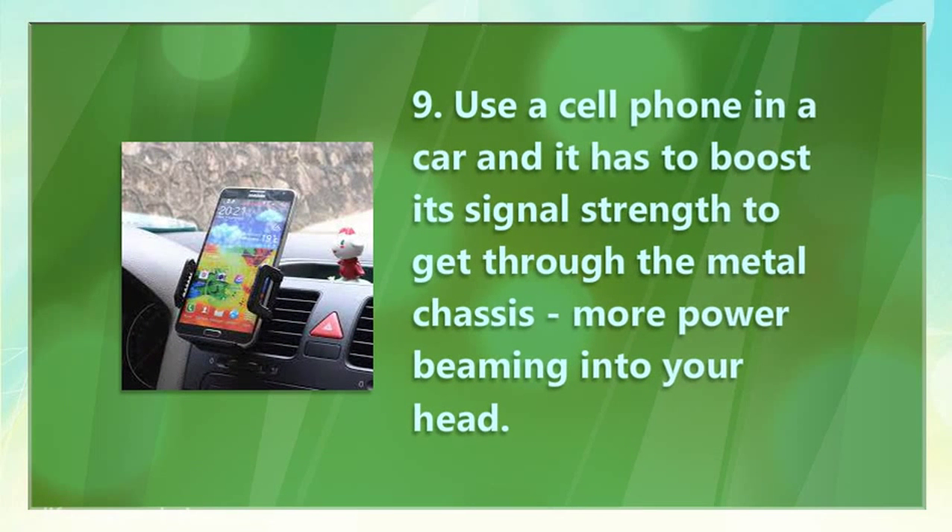9. Use a cell phone in a car, and it has to boost its signal strength to get through the metal chassis — more power beaming into your head.